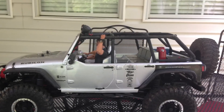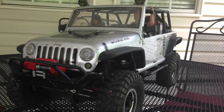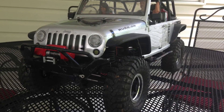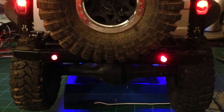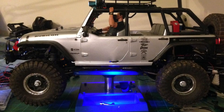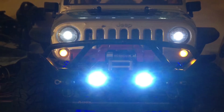Moving on, this is my Axial SCX-10 Jeep Rubicon. I've done a lot of upgrades to this Jeep — metal bumpers, metal links, metal rock slides, and LED lights throughout.